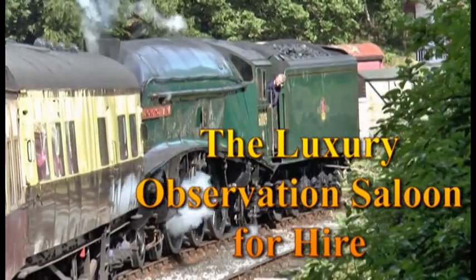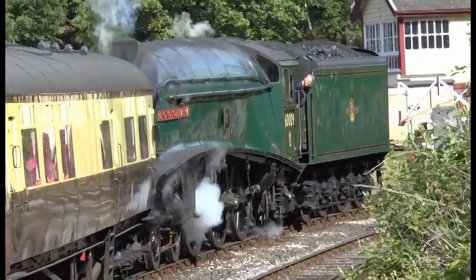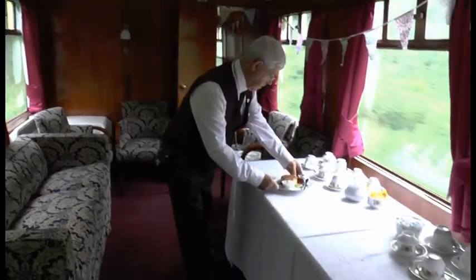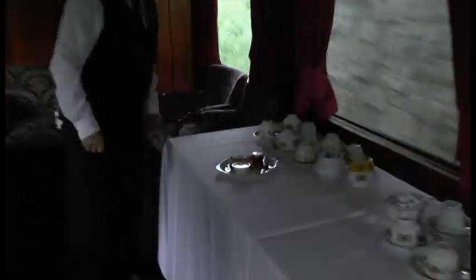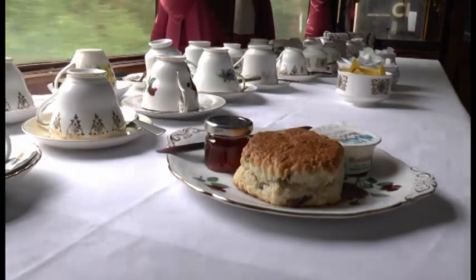Returning to Bury Bolton Street behind the A4, we can see that we had our Great Western Director Saloon out. It was in here where you could board the train, travel up and down and grab yourself a cream tea, served by one of our wonderful volunteers.